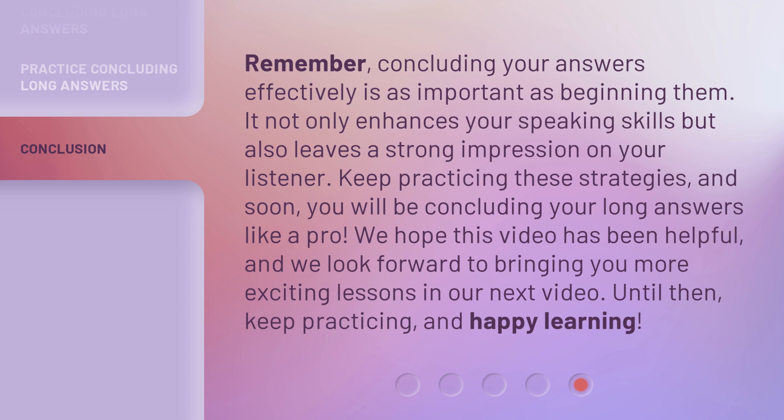Until then, keep practicing, and happy learning! Thank you.